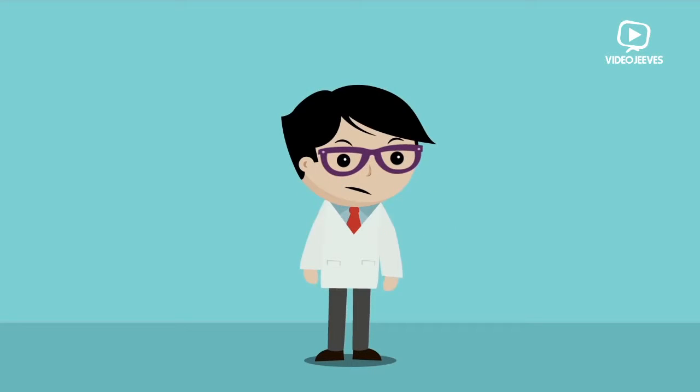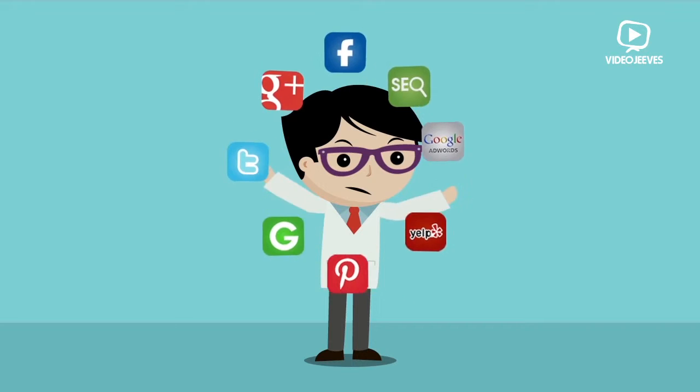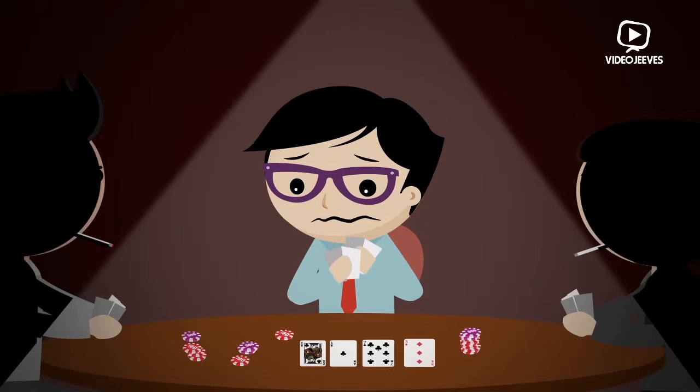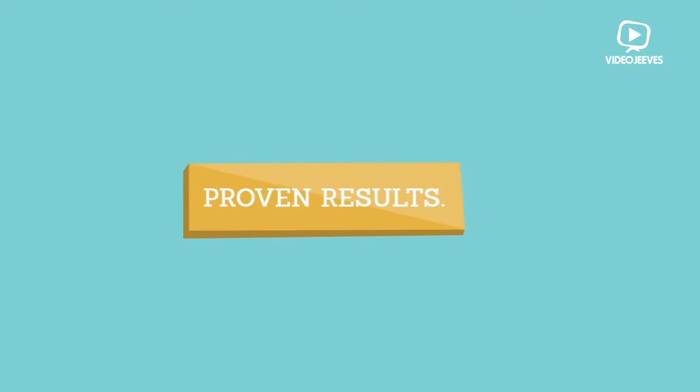You probably know that you need to be marketing online, but with so many options, it can be confusing and scary putting your money at risk. But what if you didn't have to worry about gambling with your marketing budget? What if you only paid for proven results?